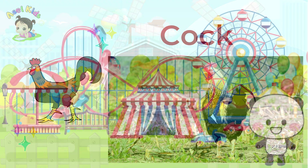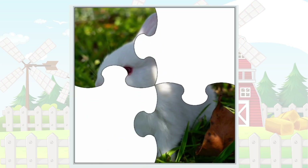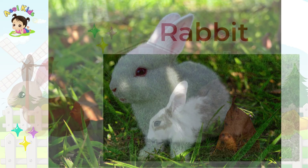Our next puzzle brings us a fluffy sensation! It's the hoppy, twitchy-nosed Rabbit!